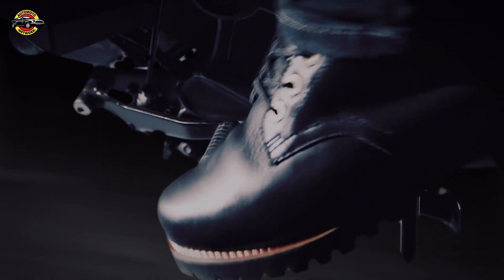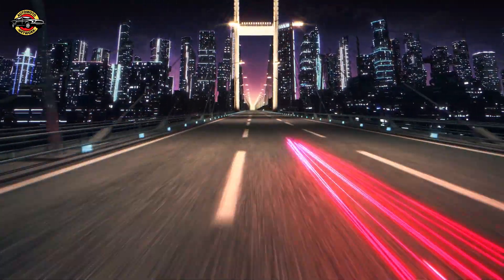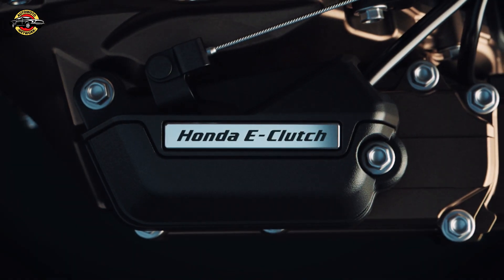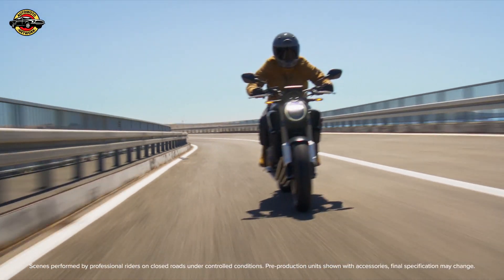Honda's e-clutch is set to take European riders to the next level of riding, combining sportiness with flexibility for an unparalleled experience. It's yet another testament to Honda's commitment to innovation and rider-focused technologies, continuing its legacy of excellence for 75 years. Junya Ono, large project leader of Honda e-clutch, expressed: "Our Honda e-clutch is designed to offer motorcyclists a new kind of experience that can make their riding even more fun and exciting. We hope that many riders will try our new system to enjoy the unique mix of sportiness and flexibility it offers."